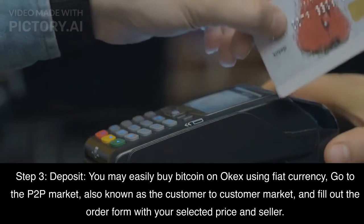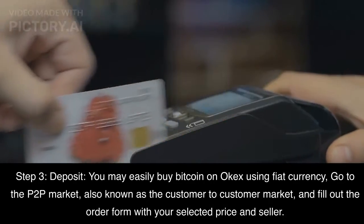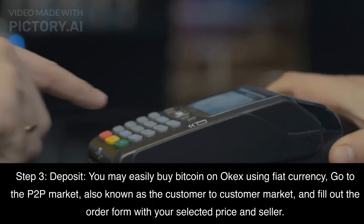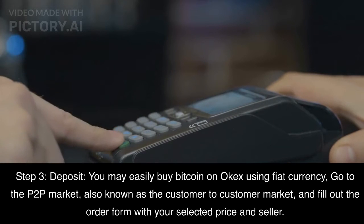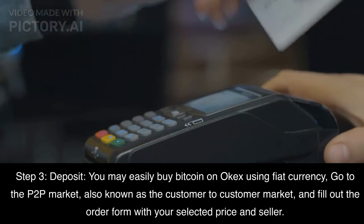Step 3: Deposit. You may easily buy Bitcoin on OKEX using fiat currency. Go to the P2P market, also known as the customer-to-customer market, and fill out the order form with your selected price and seller.